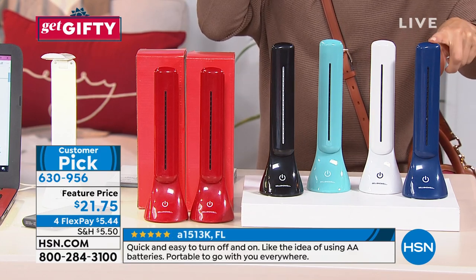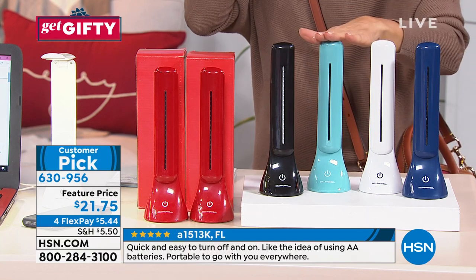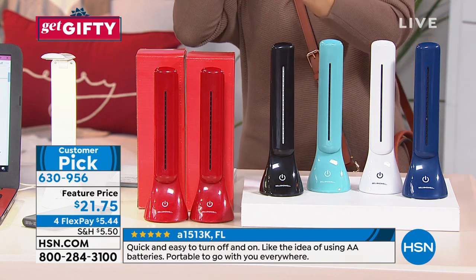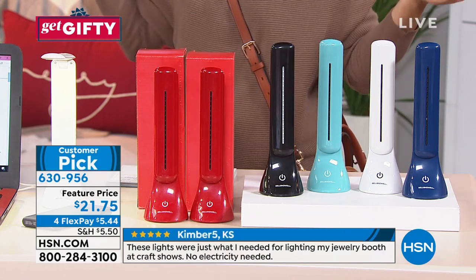We have this color blue, which is like a navy blue. We've got a great white. This one I believe is turquoise, and then we've got a black and we have a red. Very popular — already a huge customer pick.